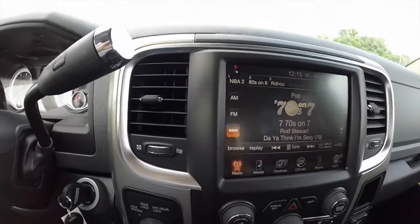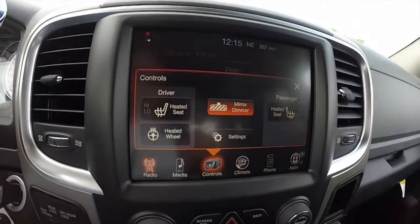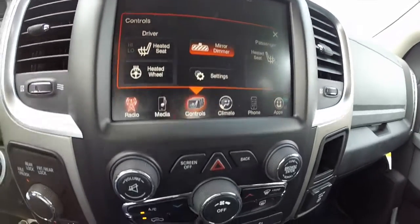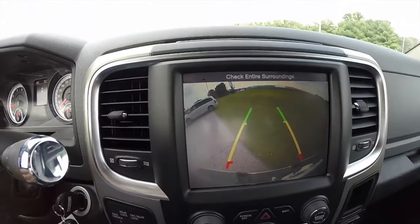This vehicle does have the 8.4-inch touchscreen display with Uconnect apps and Sirius satellite radio. It is also equipped with heated front seats, heated steering wheel, and automatic dimming rear view mirror. It also has a reverse camera with active guidance lines.